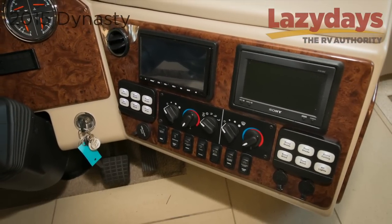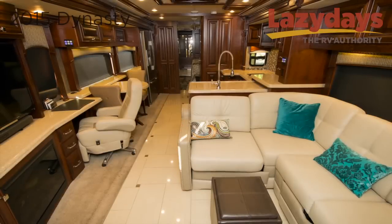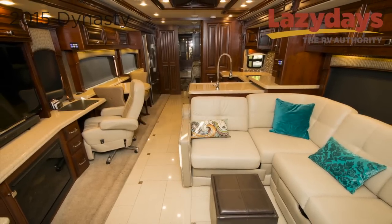You also have a dual dash monitor system to view your exterior cameras and your built-in GPS. The interior is spacious and comfortable.